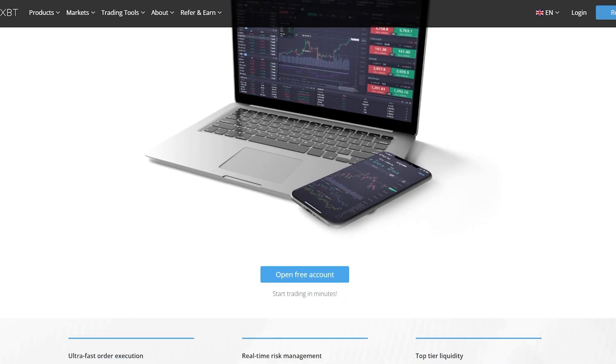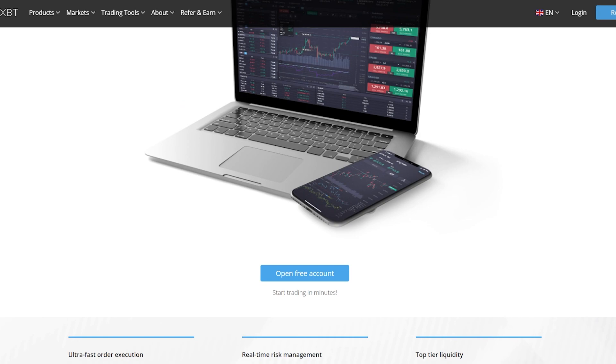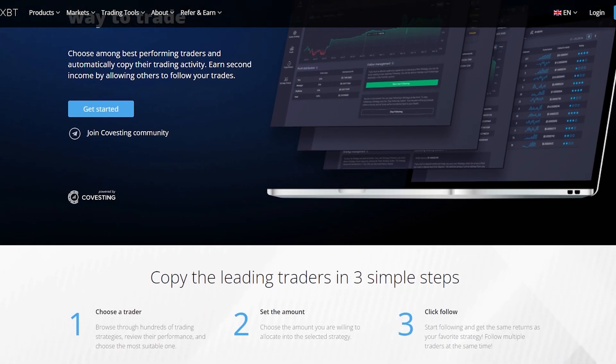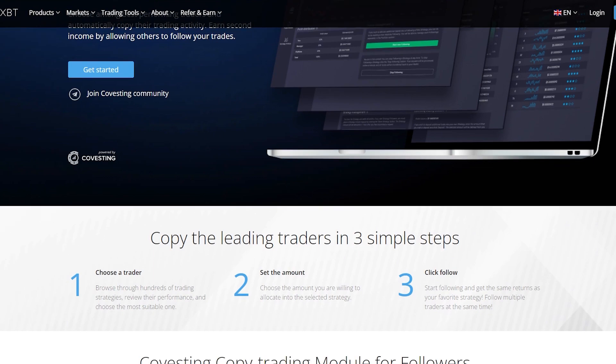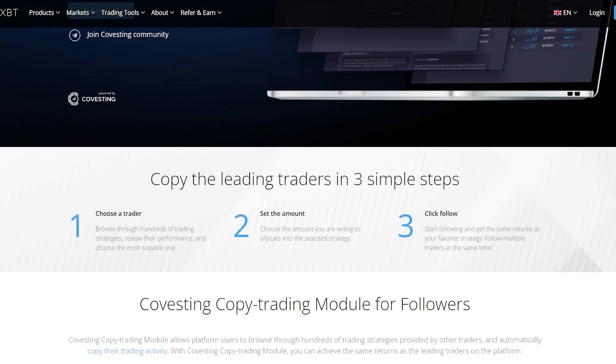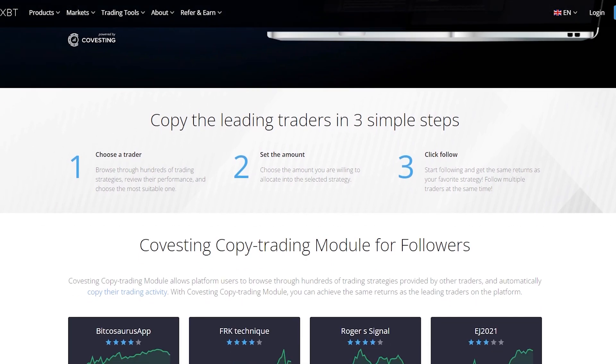The PrimeXBT platform helps you improve your results while trading 24 hours a day, 7 days a week. The Copy Trading Module lets you choose among the best-performing traders and automatically copy their trading activity, and earn a second income by allowing others to follow your trades. The Covesting Copy Trading Module allows platform users to browse through hundreds of trading strategies provided by other traders and automatically copy their trading activity.